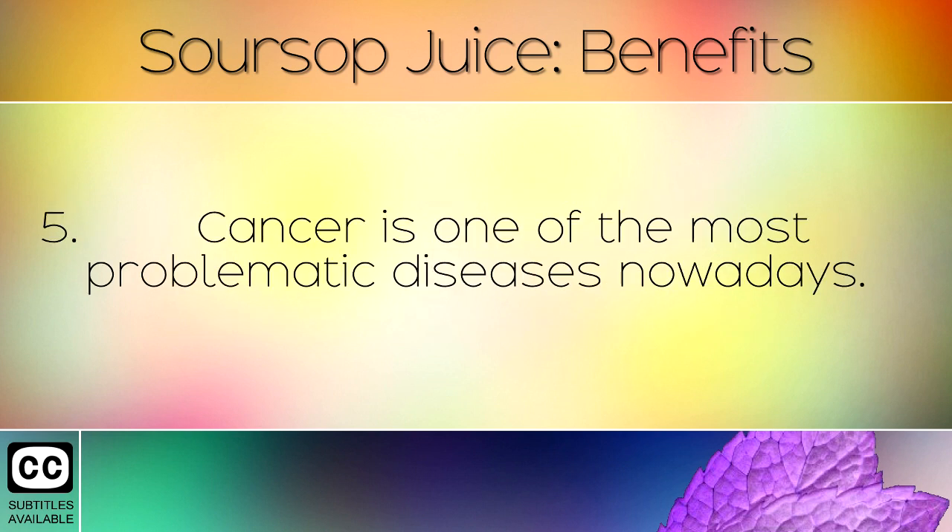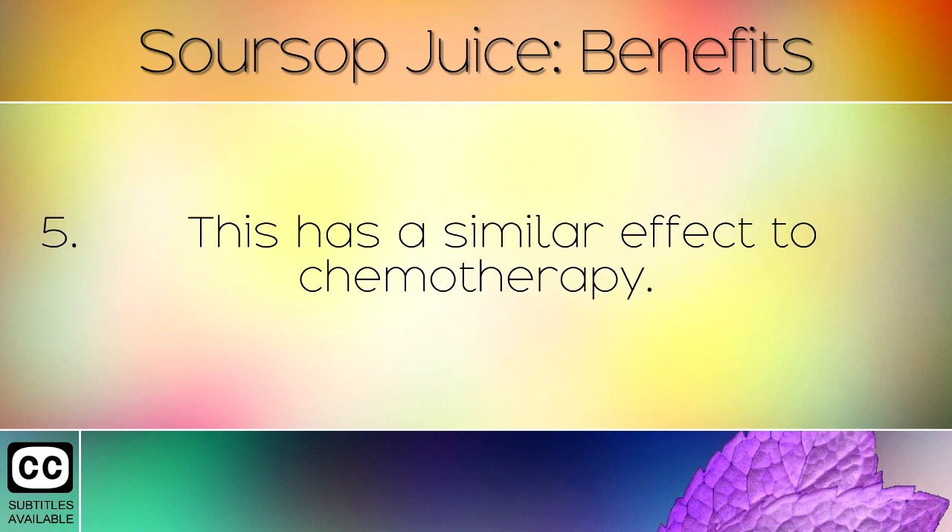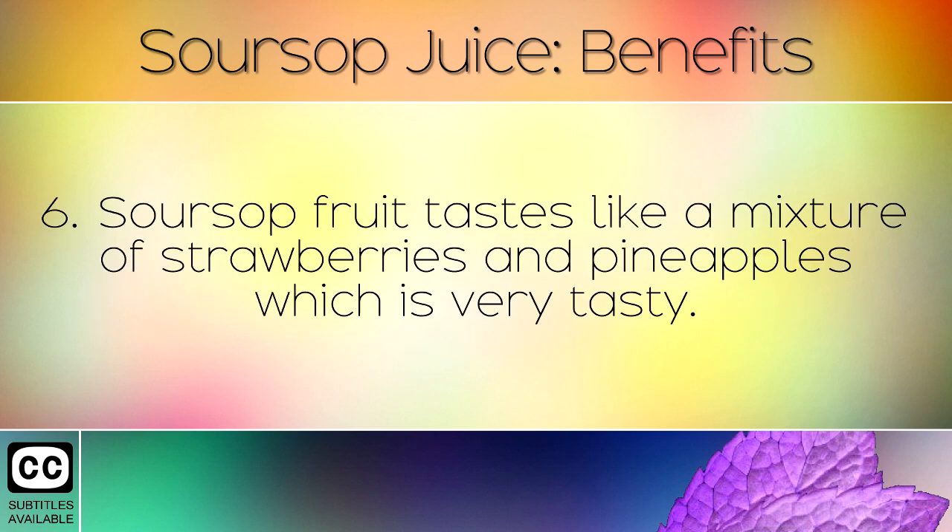Cancer is one of the most problematic diseases nowadays. Research has shown that bioactive components in soursop juice can cause cancer cells to break down and die, especially in the pancreas. This has a similar effect to chemotherapy.